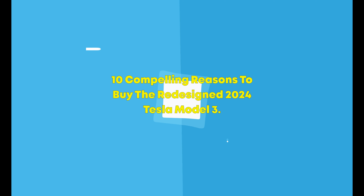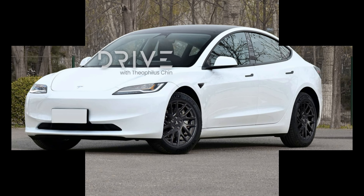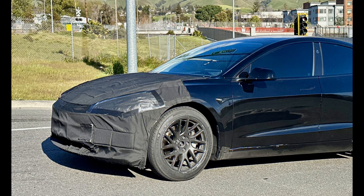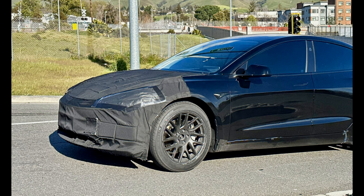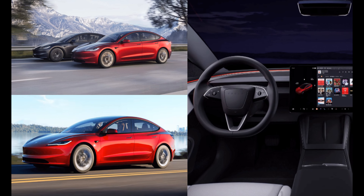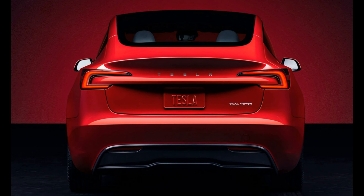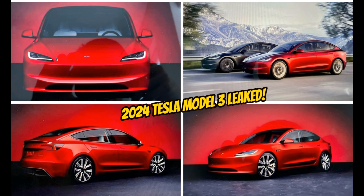Tesla has redesigned its smallest and most affordable car for 2024, which has generated considerable attention in the automotive industry. The update is particularly noteworthy as the Tesla Model 3 has pretty much remained the same since it first hit the scene back in 2017. The wait for the updated version is totally worth it, as this refresh has brought about some seriously cool modifications to the electric midsize sedan's exterior and interior, presenting a host of exciting changes for prospective buyers.